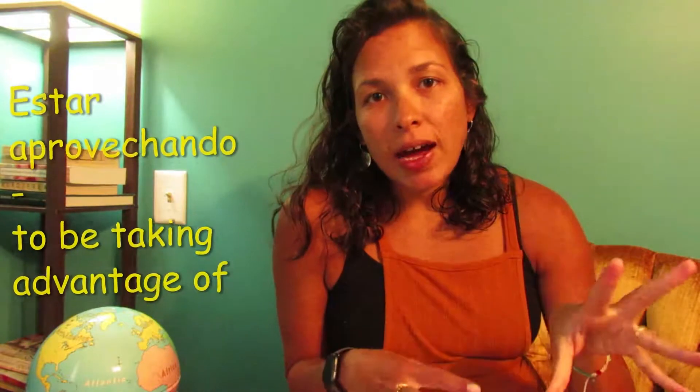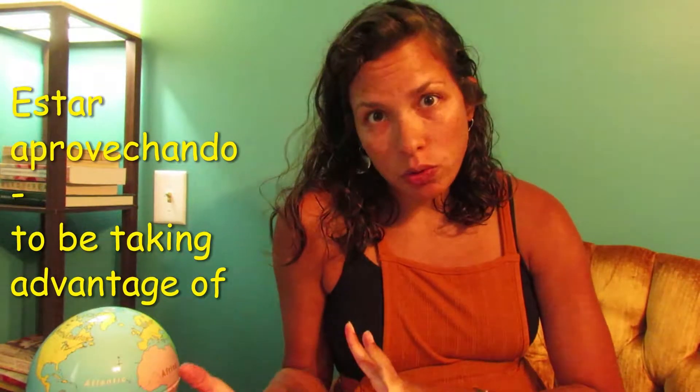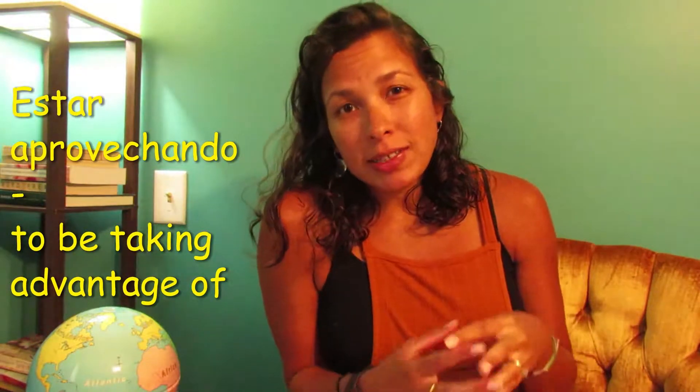Next, we learned a new phrase, and the phrase is estar aprovechando. Remember, estar is the verb 'to be' — there's two of them: estar and ser. Estar is the non-permanent one, so it goes with emotions, conditions, and locations — things that can change from one day to the next.